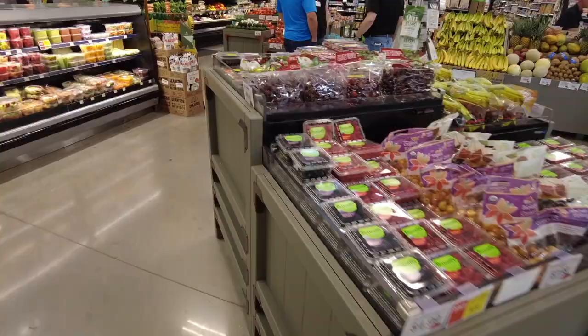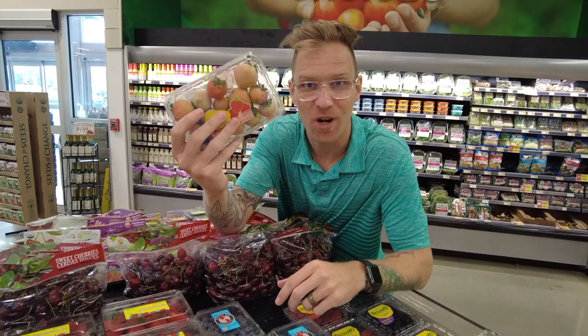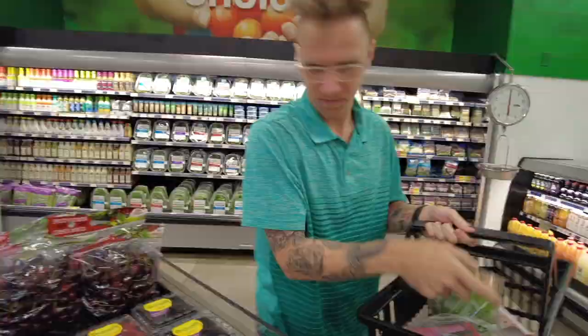Oh my goodness — these are ones I found on Instagram and I was very interested. What the heck is this? White strawberries, everyone! This is something I have never tried before. It's going in the cart because number one, I haven't seen these at my local Publix.